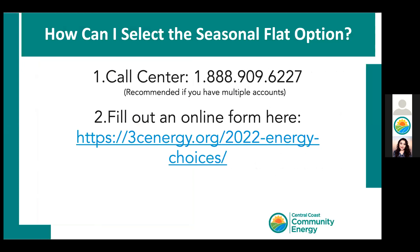Customers who want to select the seasonal flat rate must do so before October 31st. We recommend calling the number on the screen if you have multiple accounts. If you want to do it yourself, fill out the form online with your PG&E account information — we will be sharing all these links in the chat shortly.